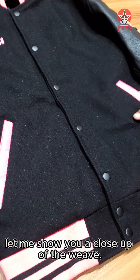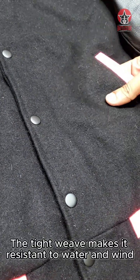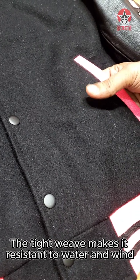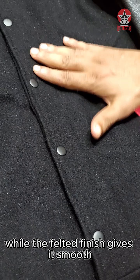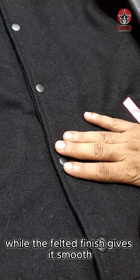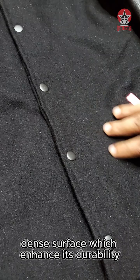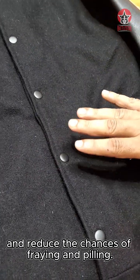Let me show you a close-up of the weave. The tight weave makes it resistant to water and wind, while the felted finish gives it a smooth, dense surface, which enhances its durability and reduces the chances of fraying and pilling.